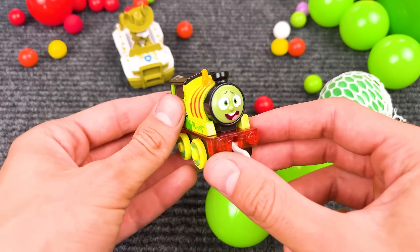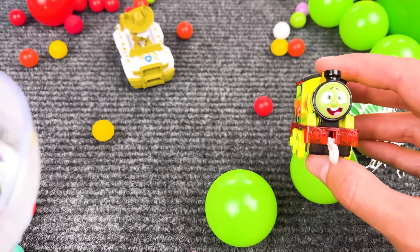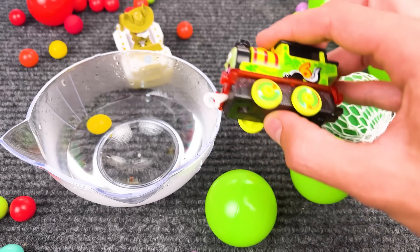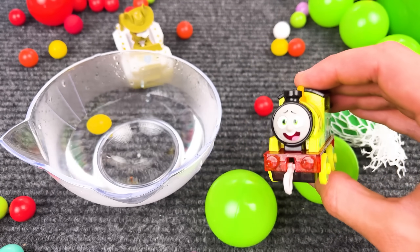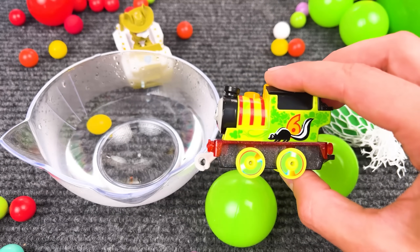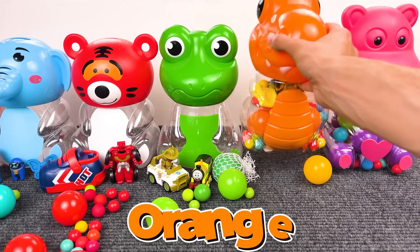And our last toy here is Thomas from Thomas and Friends cartoon! Now let's put it in the water and see if it changes color — now it's green and yellow!